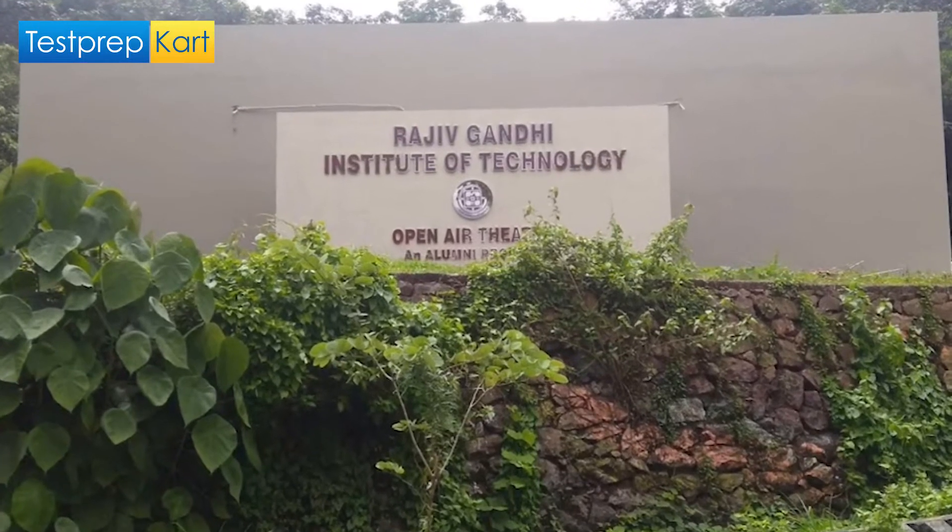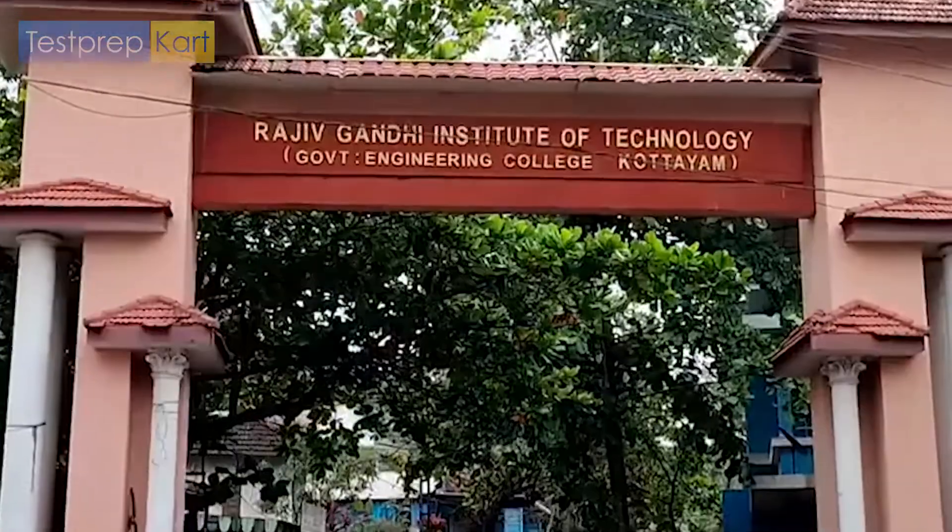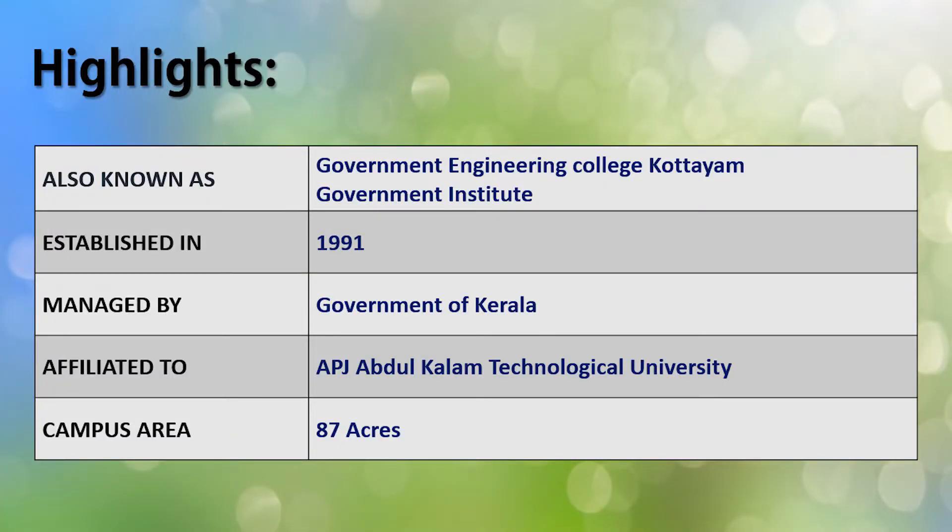RIT Kottayam, also known as Rajiv Gandhi Institute of Technology or Government Engineering College Kottayam, was established in 1991 and is managed by the Government of Kerala. It is affiliated to the APJ Abdul Kalam Technological University and has a big campus of around 87 acres featuring modern classrooms, well-equipped computer rooms, library, sports area, gym, and many other facilities.